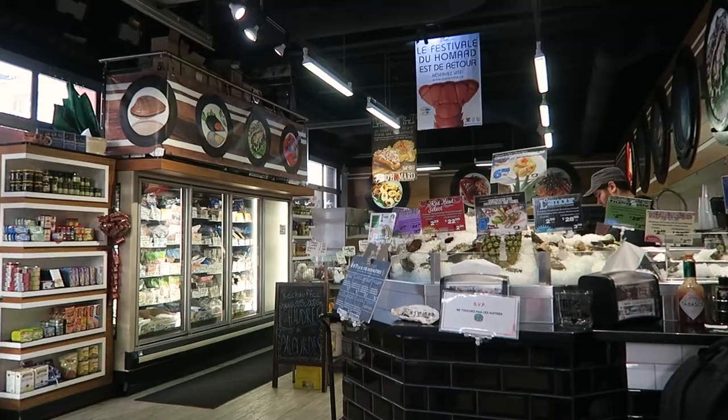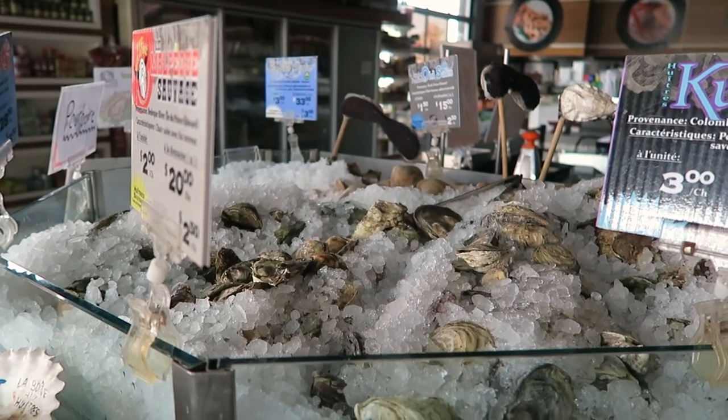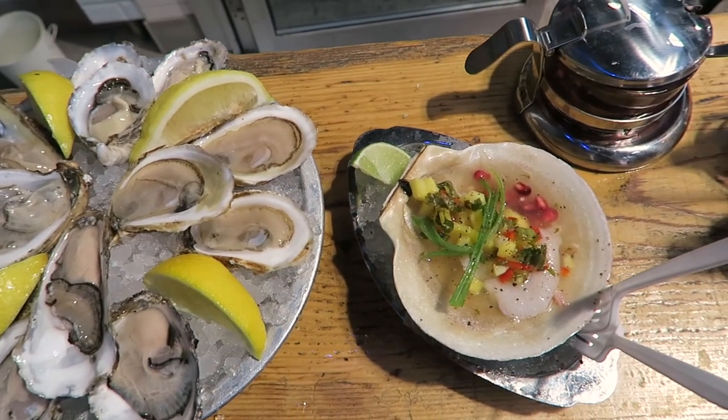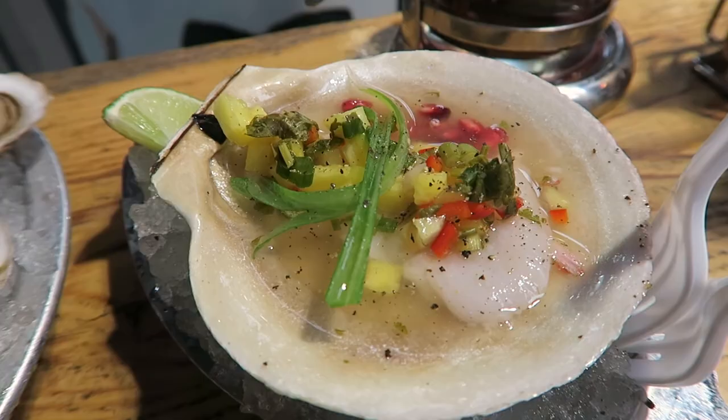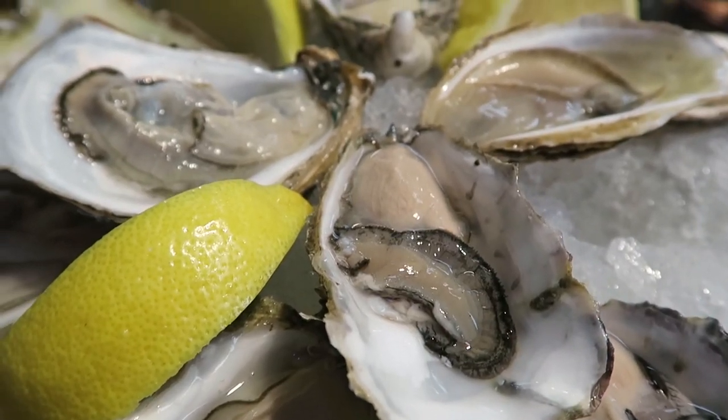If you are a fan of seafood and specifically oysters, I would recommend you stop by La Boite aux Vitres. This is my go-to spot when I crave seafood. They have a ton of variety and will crack the oysters for you on the spot. I absolutely love it and it's also very affordable.